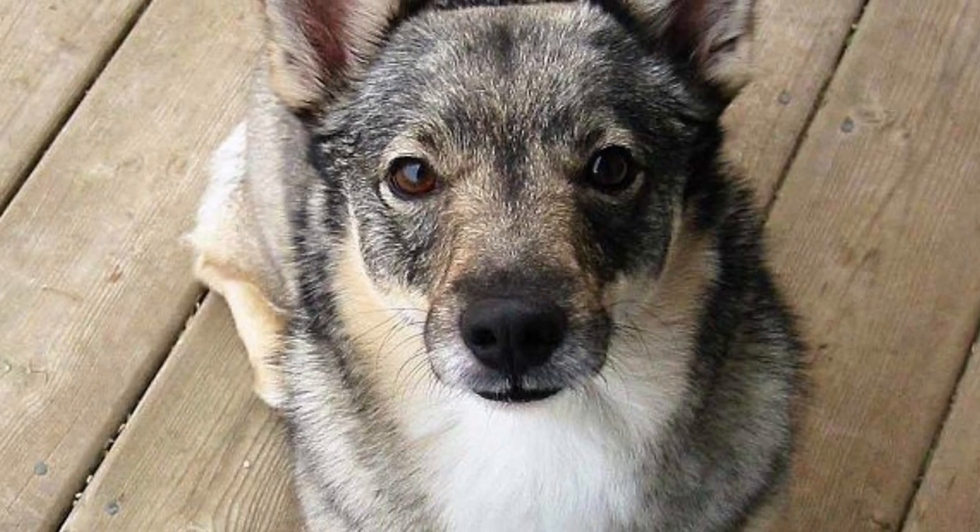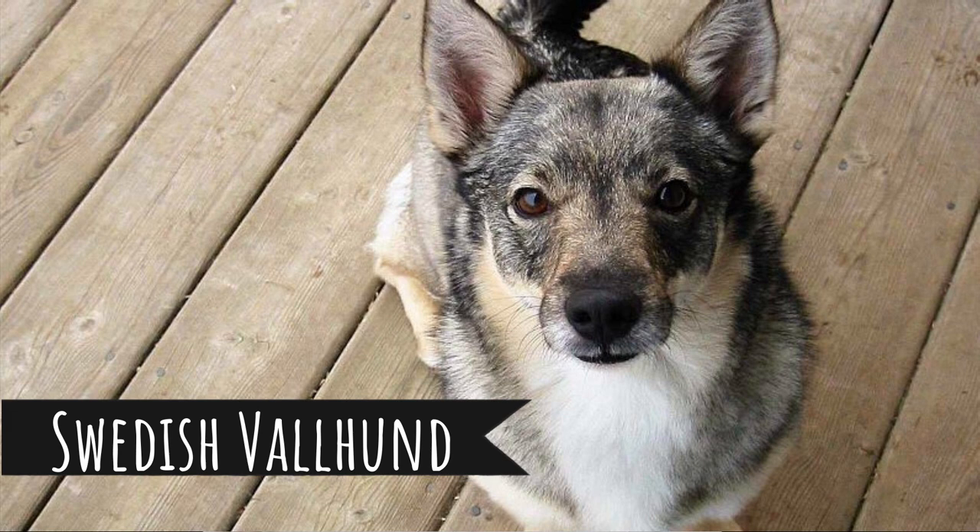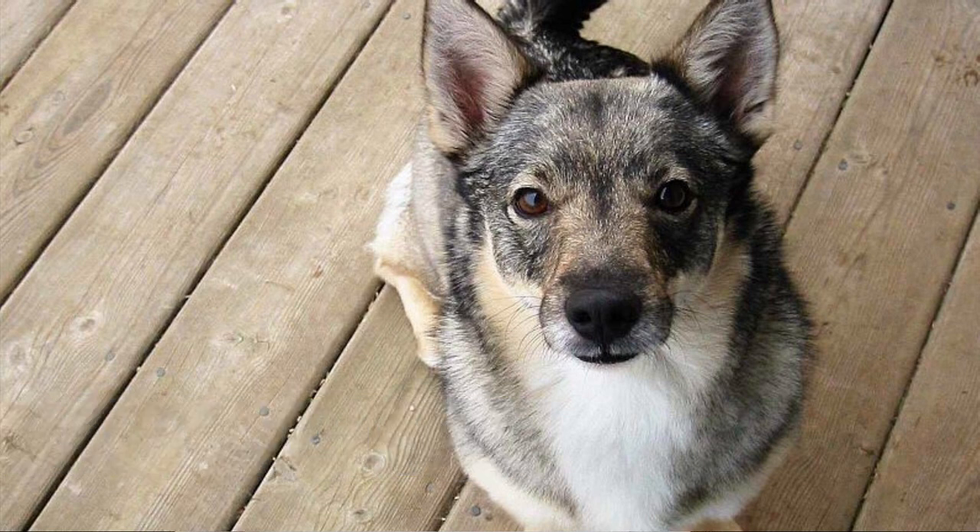Number 6: Swedish Vallhund. The smallest dog on this list and probably the one that looks least like a wolf, but they still resemble them. Swedish Vallhund is a herding dog and they used to herd mostly cows. Unlike most other dogs on this list, Swedish Vallhund is perfect as a family pet. They are loving, playful, and definitely fun to be around, but on the other hand, they are known for being pretty noisy — they bark a lot.